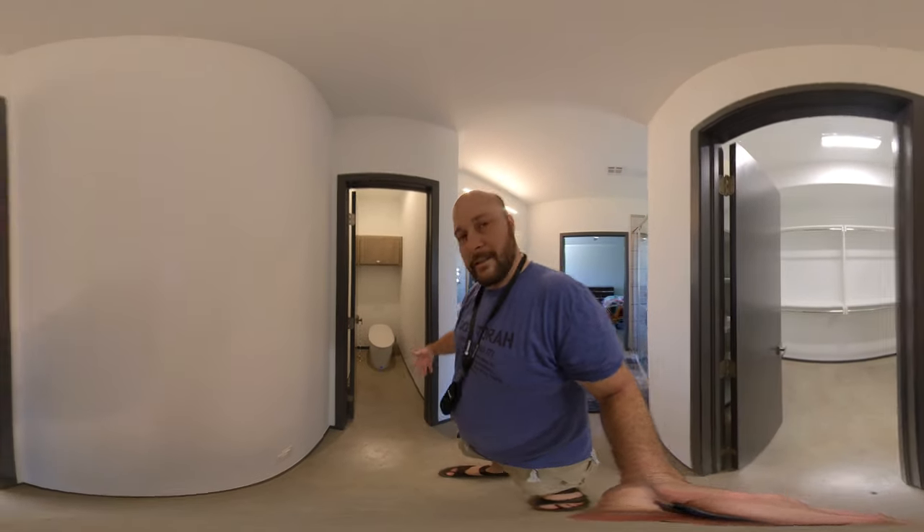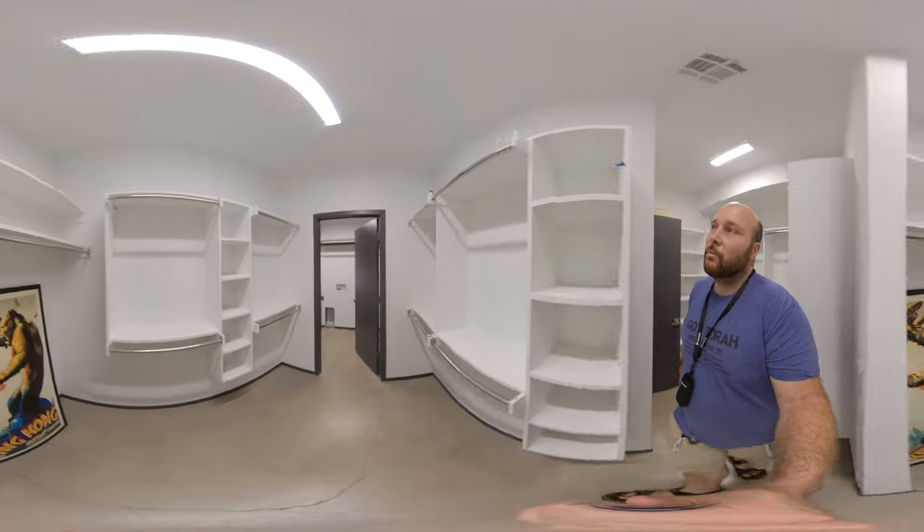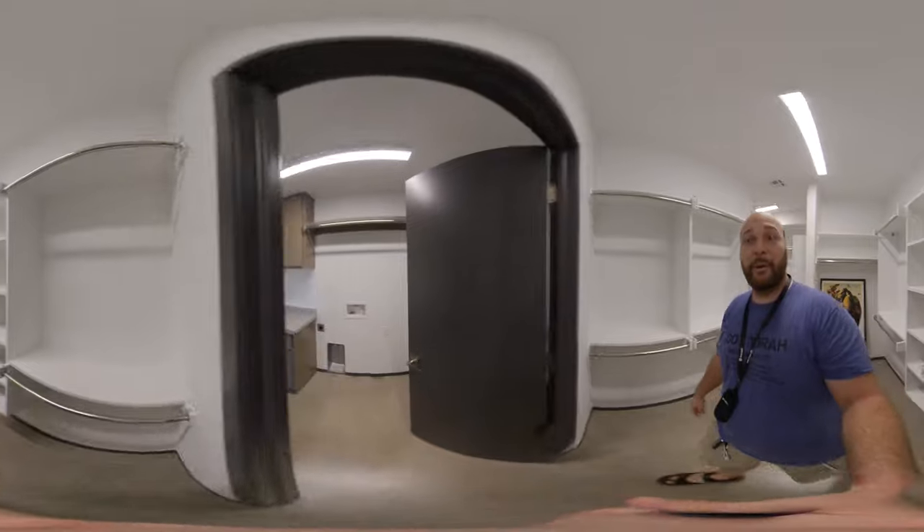Oh look, that's a bidet! The master has a bidet. Wow! Look at the size of this closet — whoa! I wonder how many clothes could fit in here. A whole department store, probably.